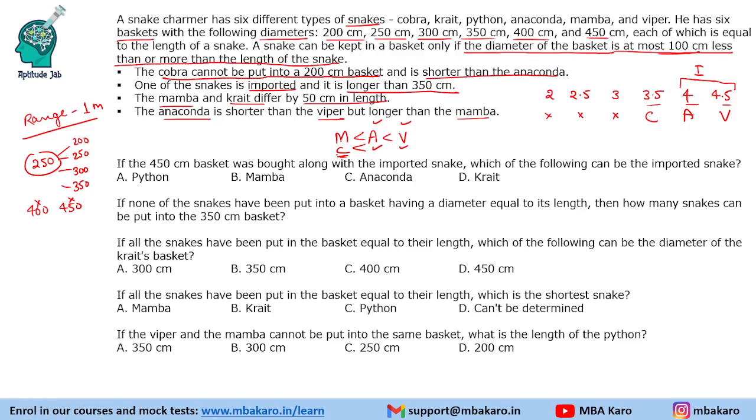We are left with mamba, crate, and python for the remaining three lengths. Since mamba and crate differ by 50 centimeters, they can be 2 and 2.5 meters, or 2.5 and 3 meters. If mamba and crate are 2 and 2.5, python is 3 meters. If mamba and crate are 2.5 and 3, python is 2 meters. So we have two possible cases for the lengths.